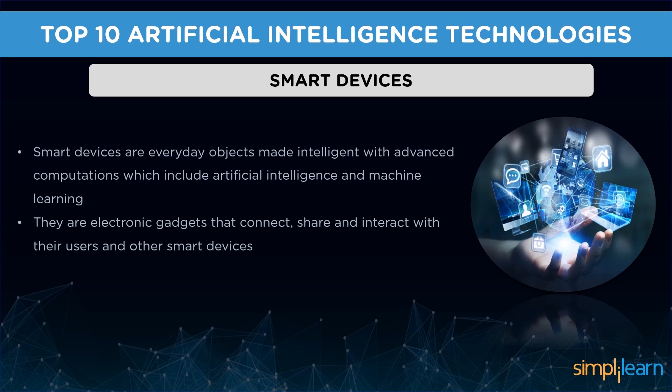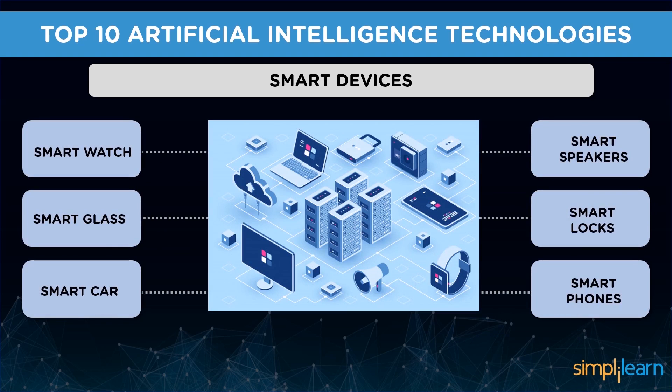Technologies that people were once using are now remodeled and modified as smart devices. They can be used in almost every industry to improve efficiency and optimize operations. Smart devices are everyday objects made intelligent with advanced computations, which include artificial intelligence and machine learning. They are electronic gadgets able to connect, share, and interact with users and other smart devices.